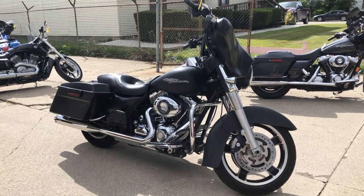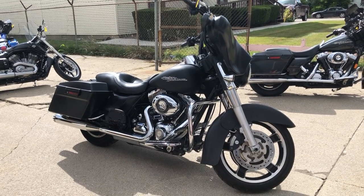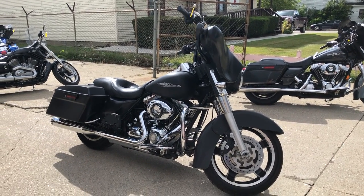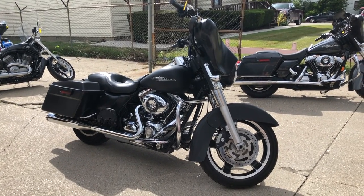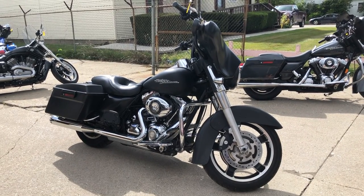Thanks for checking out this motorcycle. We also have 300 other used Harley-Davidsons at approvalpowersports.com and a total of 600 used motorcycles on our floor. Give us a call at 888-RIDE-990 with any questions, and thanks for taking a second to check out this bike.